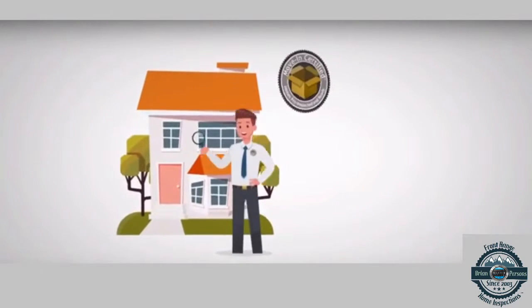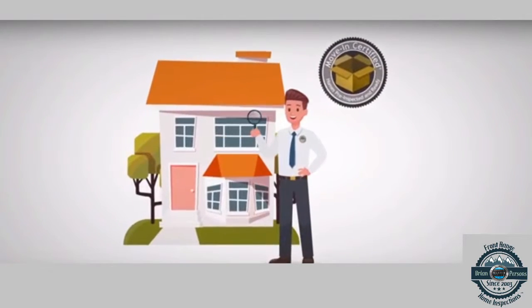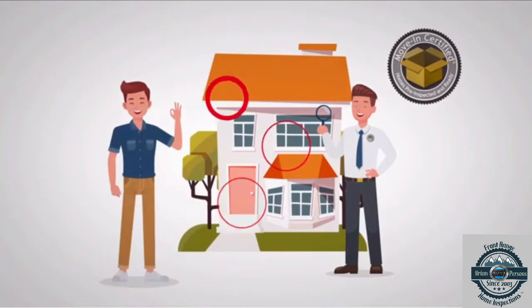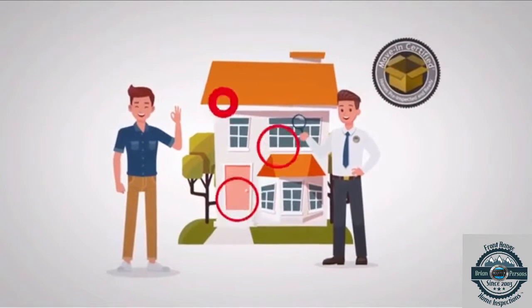You selling your home? Let me inspect it before you even list it. A move-in certified seller's inspection alerts you to any defects or problems with your home so that you can address them before prospective buyers discover them.